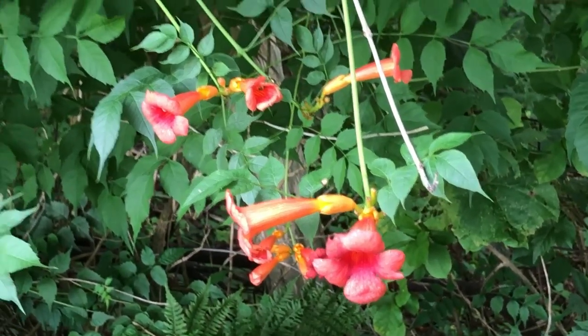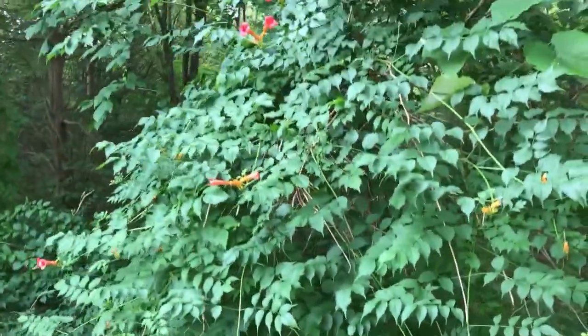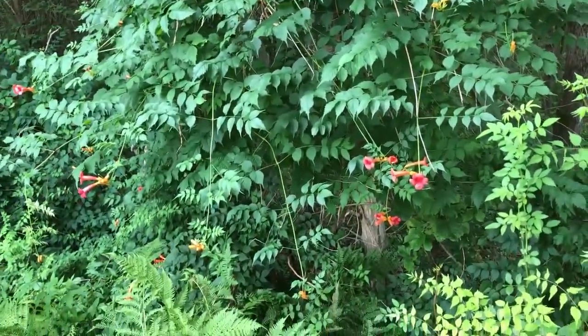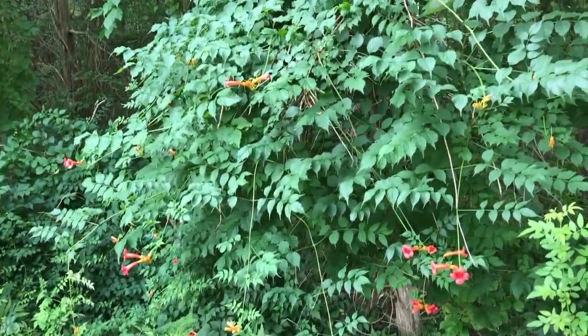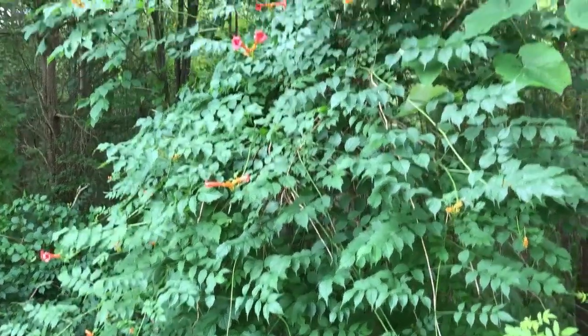I just noticed this nice trumpet vine growing in the woods. I don't know if previous owners planted that or not, but it definitely provides good pollen for bees. I was looking to see if there are any hummingbirds around, but nothing yet. It's pretty neat.